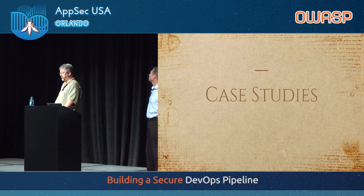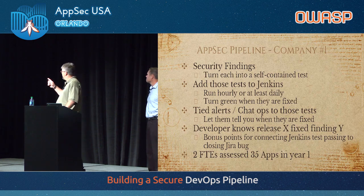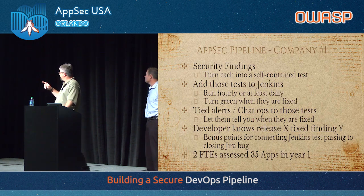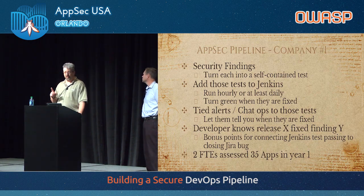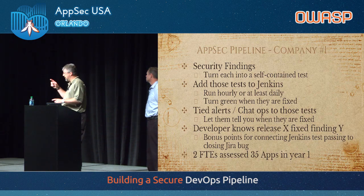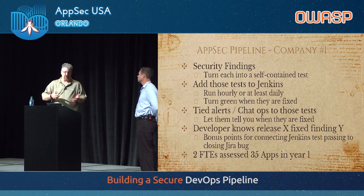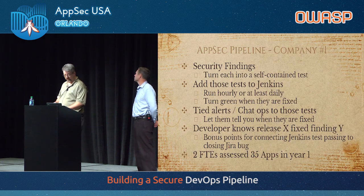Let me run through some case studies quickly. AppSec Pipeline Company 1: they took security findings, turned them into tests — much like weaponizing Jenkins — added those tests to Jenkins, ran them regularly, and they turned green when they were fixed. They tied alerts and chat ops to those fixes, and they had two FTEs who were able to assess 35 apps in one year. That's pretty good if you think about a normal pen test window, and the fact that they couldn't get regressions on existing issues because they wrote tests for them. Those tests just stay running — if they ever go back to red, you've had a regression.